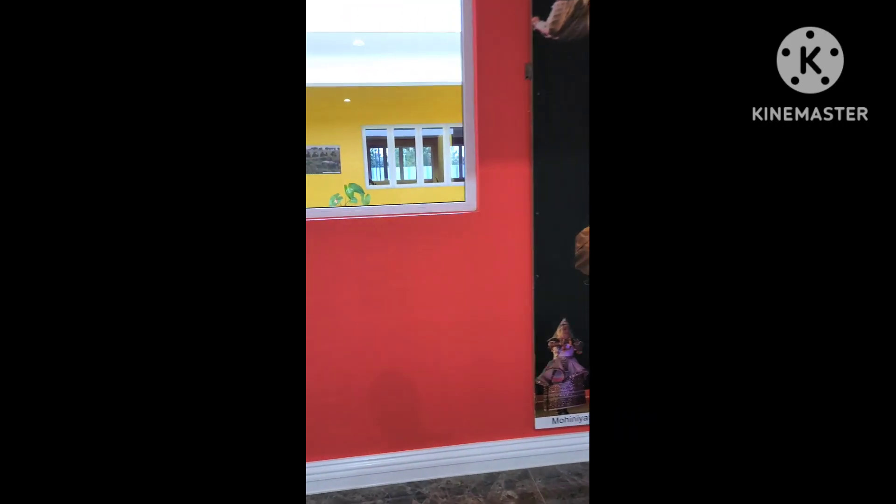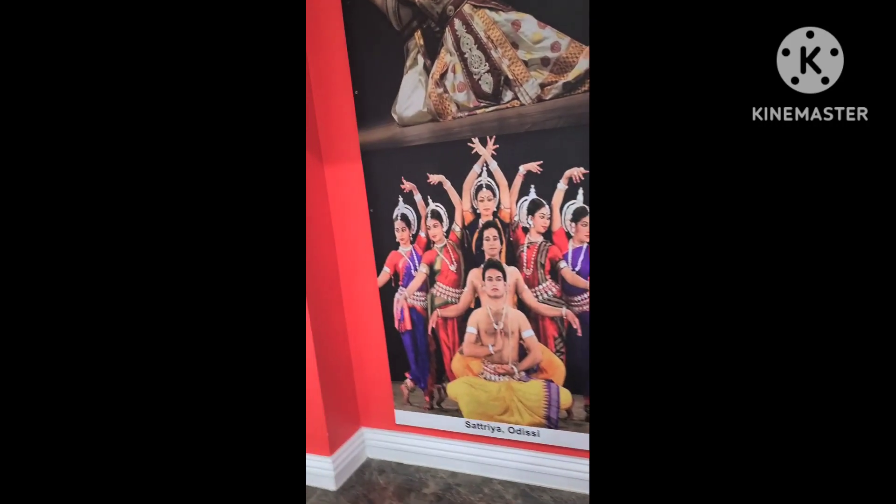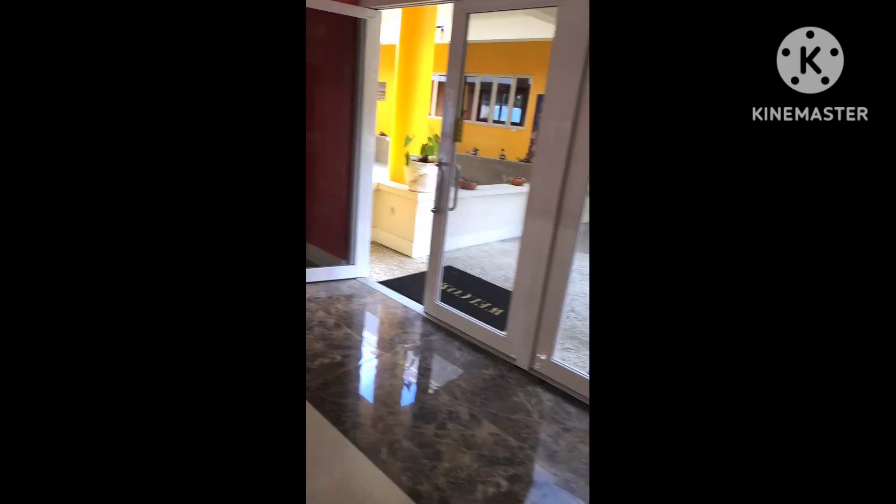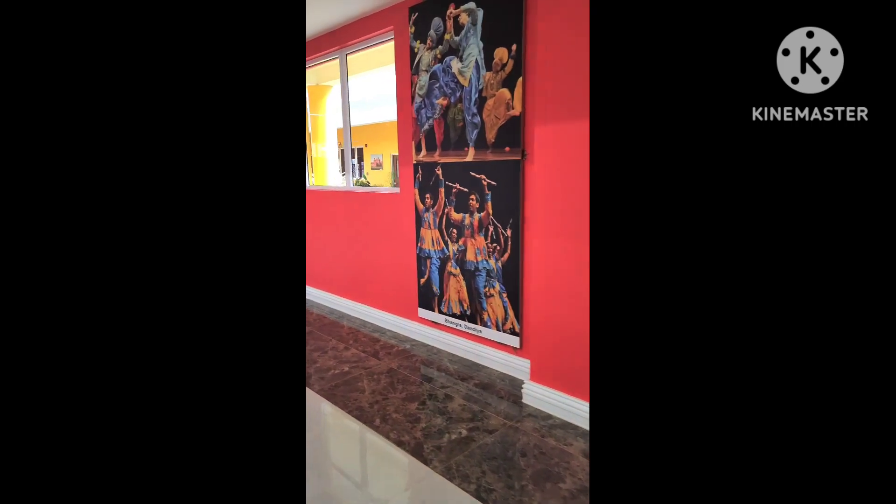Kuchipudi, Manipuri, Sattriya, Odissi. My name is the brother from Odissi who has a military attaché here.